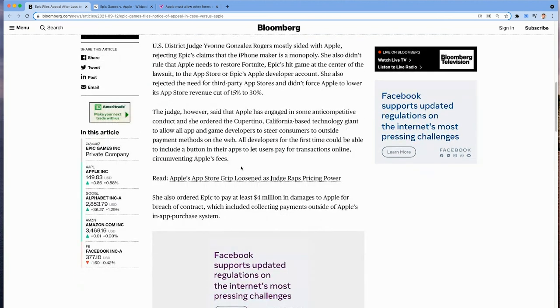It's not exactly a win because, according to Bloomberg, this same court case decided that Apple has engaged in some anti-competitive conduct, and the judge ordered the Cupertino, California-based technology giant, Apple, to allow all app and game developers to steer consumers to outside payment methods on the web. So for us developers, that means you can now have a button in your app that opens up an in-app browser where you can complete the purchase for a seamless experience, then close that browser, refresh the app, and you're in as a subscriber. It's like completing the sign-up process within the application.